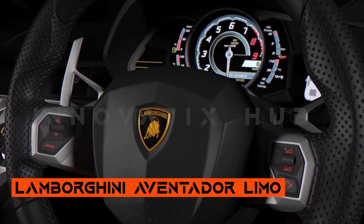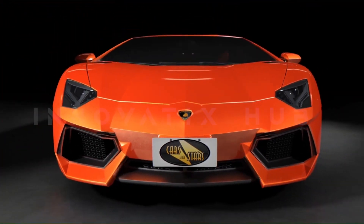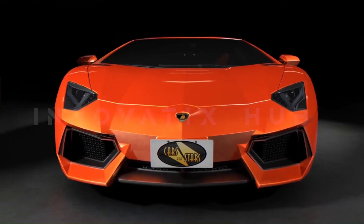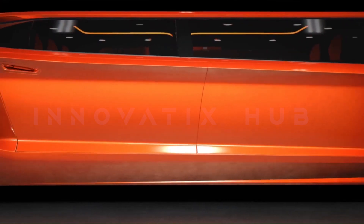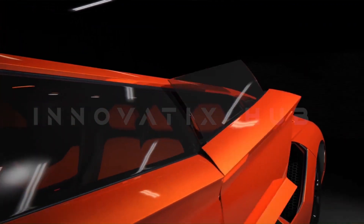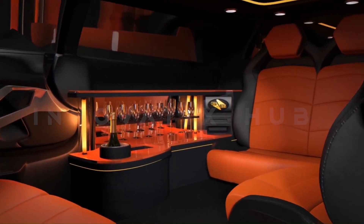Lamborghini Aventador Limousine — a vision of luxury and performance. The Lamborghini Limousine concept pushes the boundaries of automotive design, transforming a high-performance hypercar into a luxury stretch limousine. Featuring a striking orange color scheme and stunning design elements, this unique creation could become a reality, offering a blend of performance and luxury.